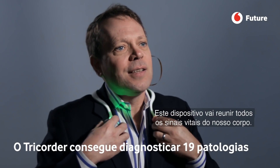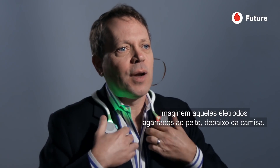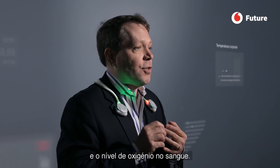What this does is gather all the vital signs from your body. Imagine these electrodes are resting on my chest underneath my shirt — that's gathering the ECG trace. And then in my ear, I have sensors that are gathering my body temperature and my blood oxygen level.